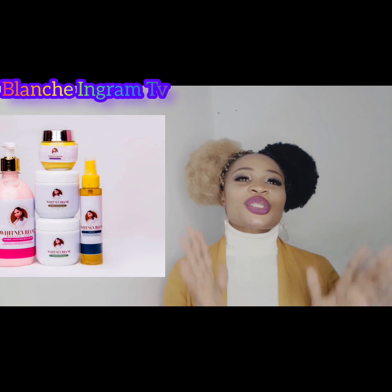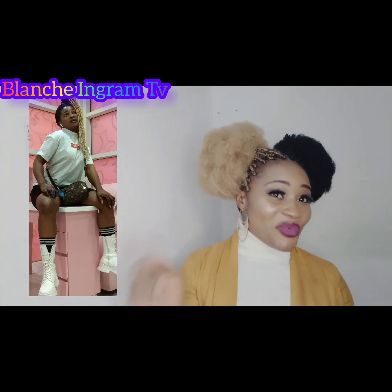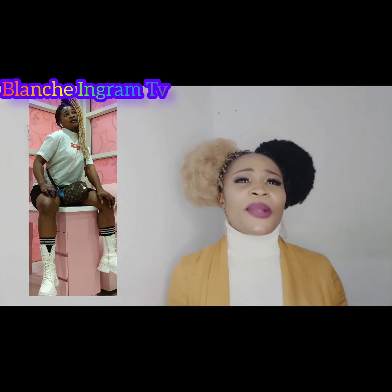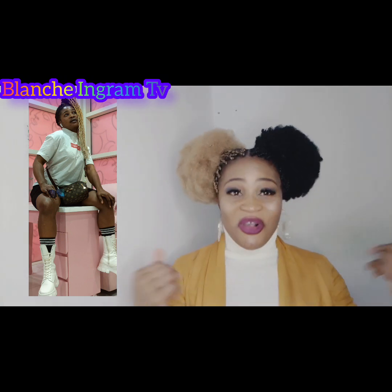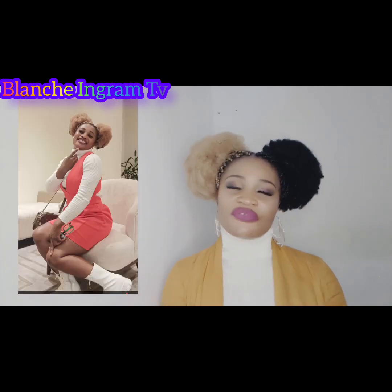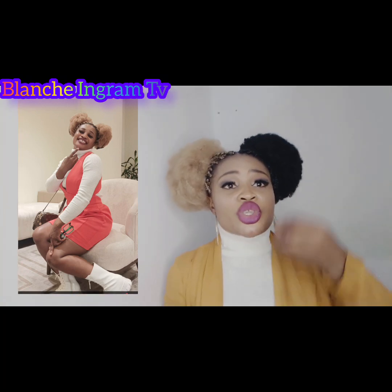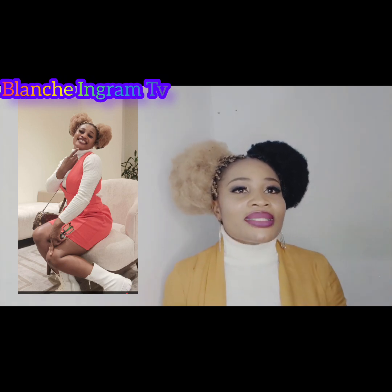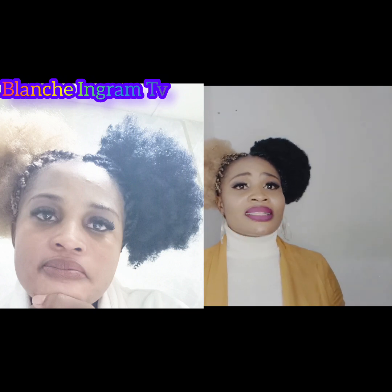I will show you a picture of Blanche when she wasn't using Whitney Ryan Beauty skincare. This is my picture when I was not using Whitney Ryan Beauty skincare, and of course this is me now after just one month of using it. This is a skincare product that after just two weeks of use you start having positive changes on your body.